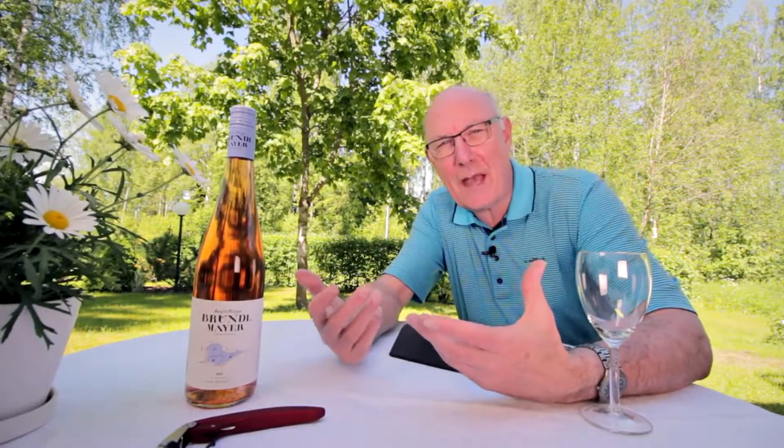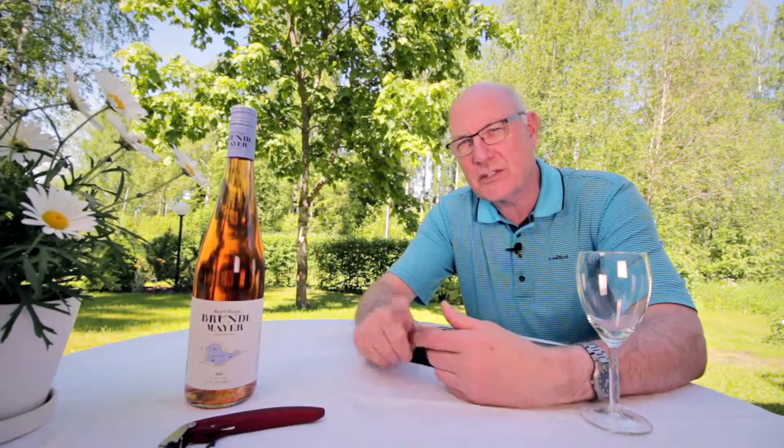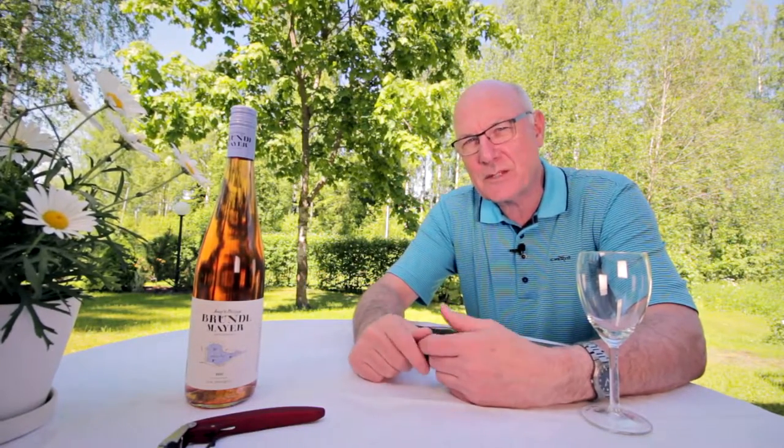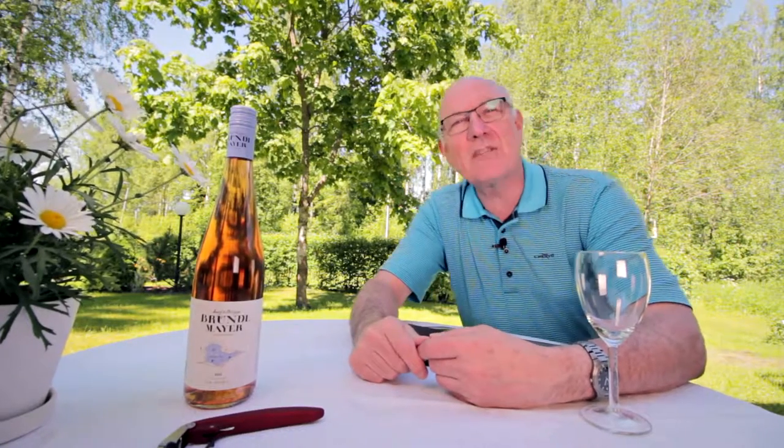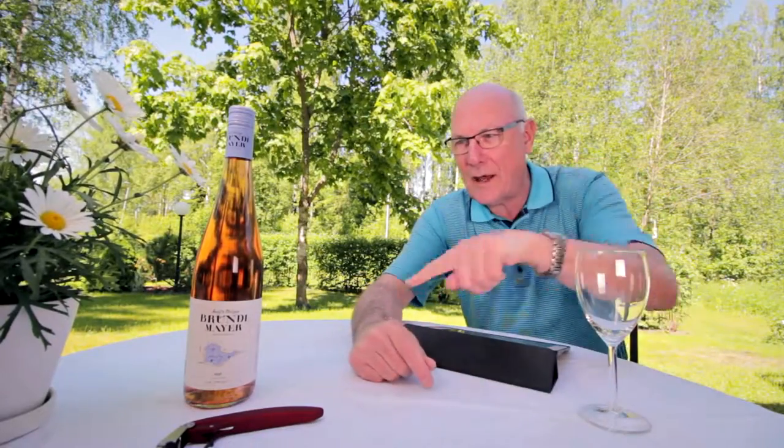Hi folks, welcome to another edition of Big on Wine. Here I am out in my garden and have I got a wine for you that's just in keeping with the spirit of summer. It's a ravishing rosé from Austria's Niederösterreich, coming right up.